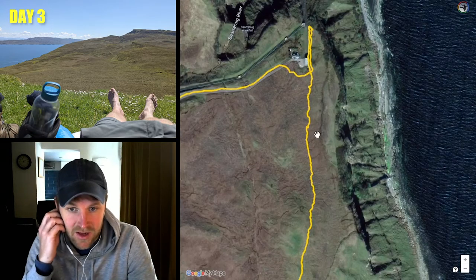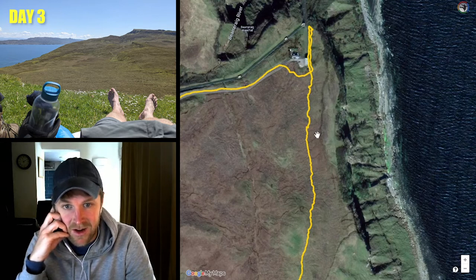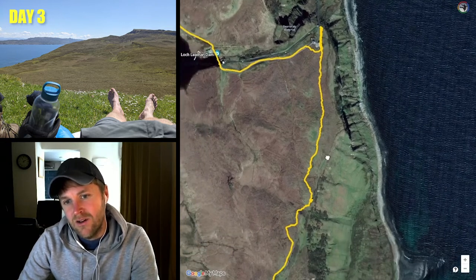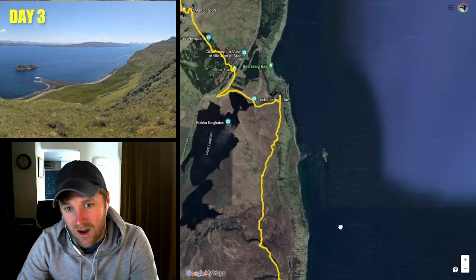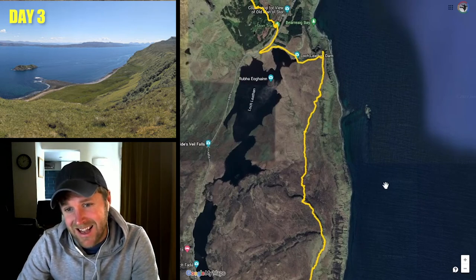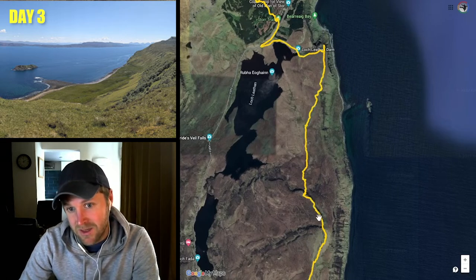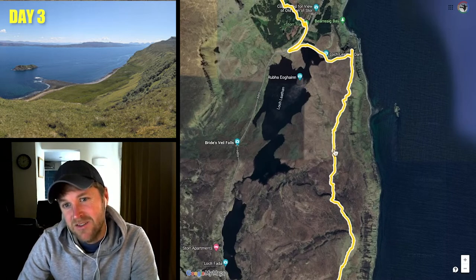Even in June it was a bit muddy and swampy in places, so I can imagine in any other time of the year this would be really tough. Although the actual path itself is not that clear, you're not going to get lost because you're following the coast. This section of day three was a lot harder than I anticipated — it's actually a lot more up and down. I thought it was going to be similar to day one, hugging the coast, but it's actually more similar to the Trotternish Ridge — lots of up and down, and particularly this first section is very swampy.